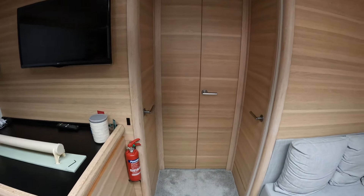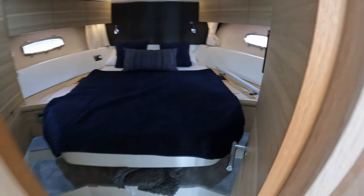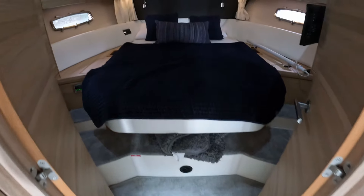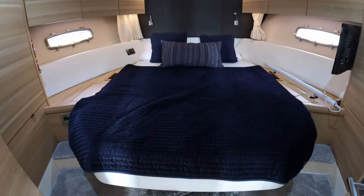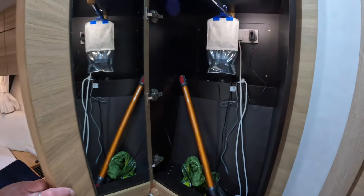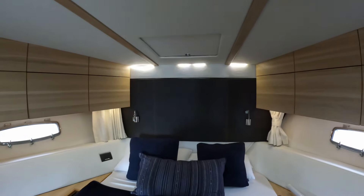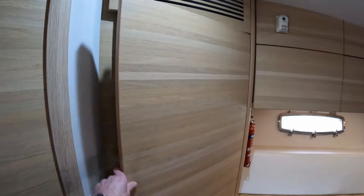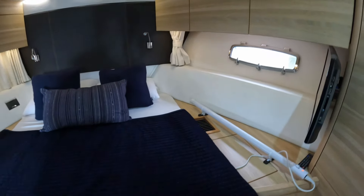Heading forward there's a set of three doors — these two take us into the forward cabin. Clever the way they've split the doors so they take up less room. Here we have a really decent centreline double berth, again utilising the beam which carries a long way forward. There's a TV up over there, storage across the top, a nice deep wardrobe on that side, the escape hatch we looked at externally, more storage across that side, another really deep wardrobe in here, and air conditioning vents on either side.